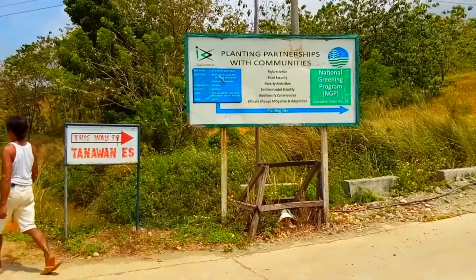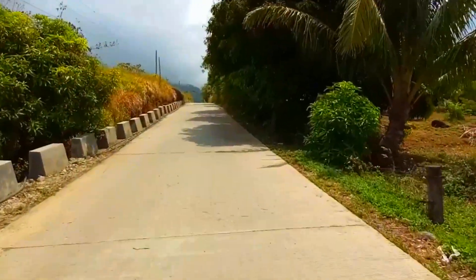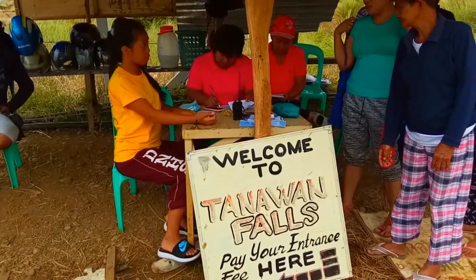Ito yung way papunta dun sa Tanawan Falls. Isa rin ito sa mga magagandang pasyalan dito sa Dinggalan Aurora. Doon sa Tanawan Falls, meron silang entrance fee worth 20 pesos per head.